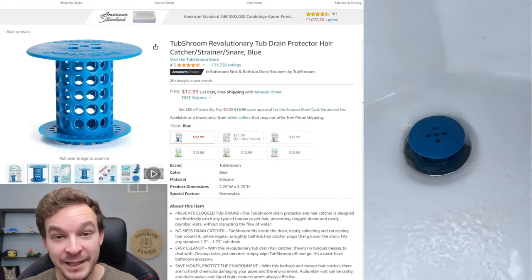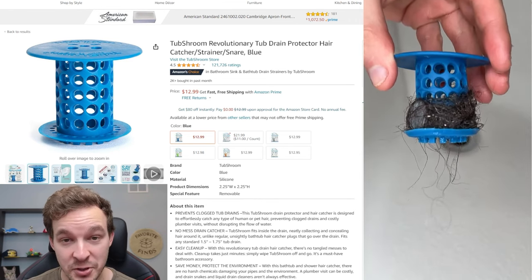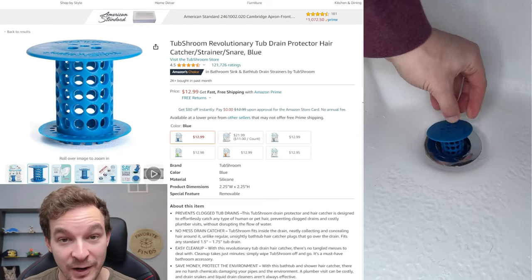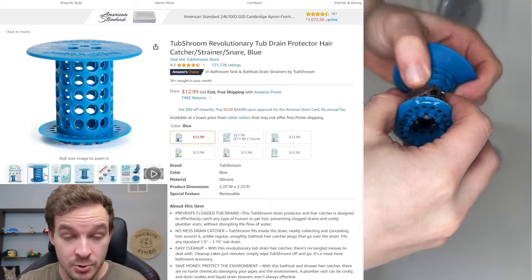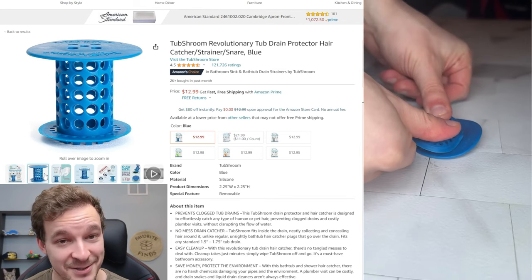We're nearing the end, but product number 20 is going to be for your bathroom — and honestly, I think everyone needs this one. It's called the tub shroom, and it goes inside your drain. All of the hair that would go down your drain is instead caught on top of the tub shroom. In the video you can see that's only two days worth of hair caught in my bathroom when I first tested this product. You basically just put it in your drain, grab it after a couple of days, clean off the hair, put it right back, and your drain will not clog.